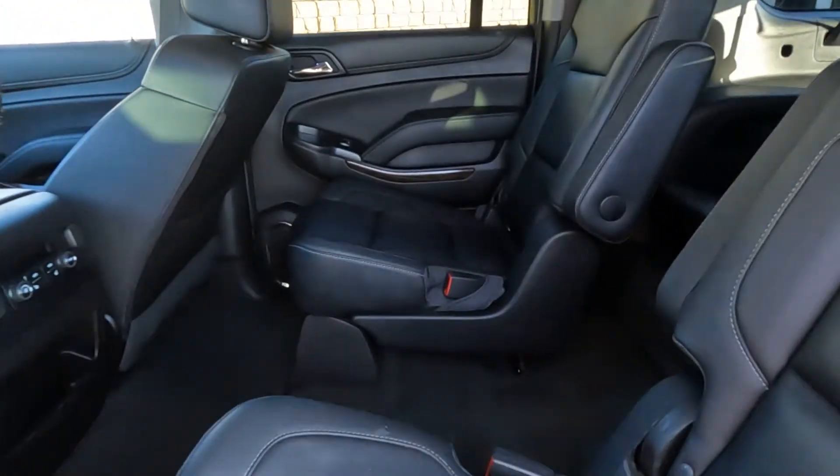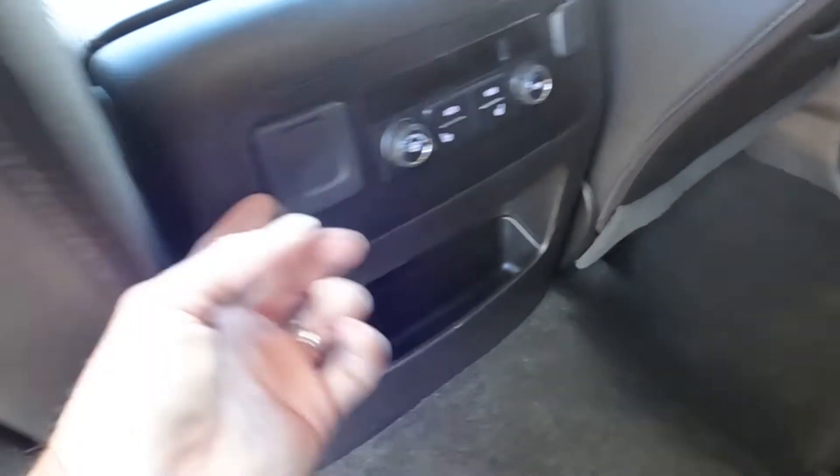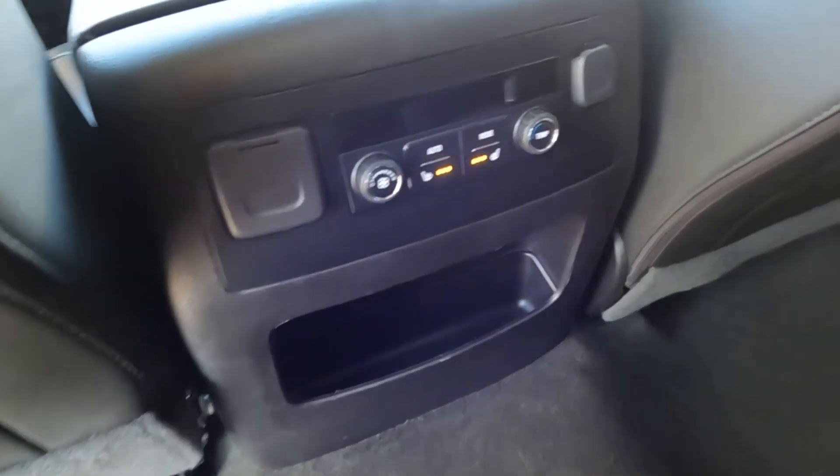It does have second-row captain's chairs. Here's your third row, all done up in black leather with gray stitching. And then you do have a 110-volt outlet, a 12-volt, and heated second-row seats.